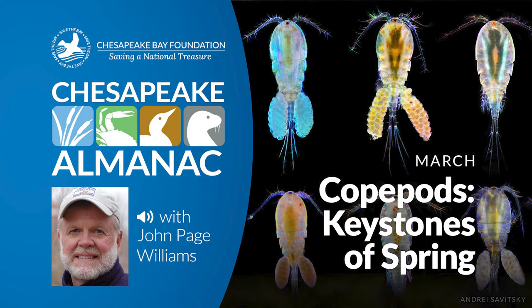This is John Page Williams with another reading from Chesapeake Almanac. This entry is from March and it's entitled Copepods, Keystones of Spring.